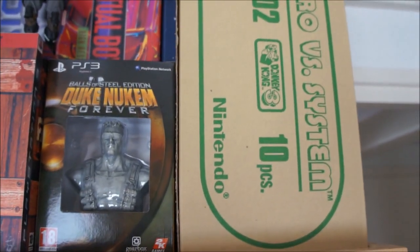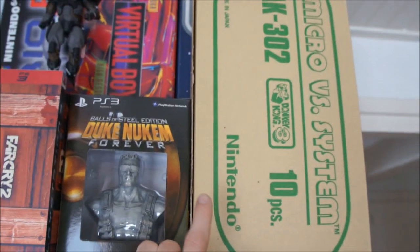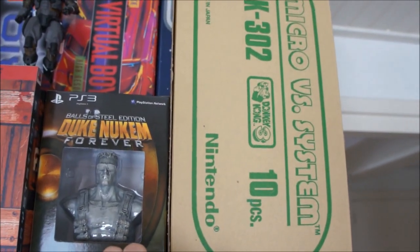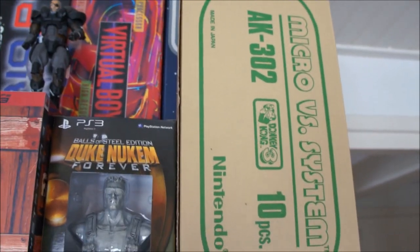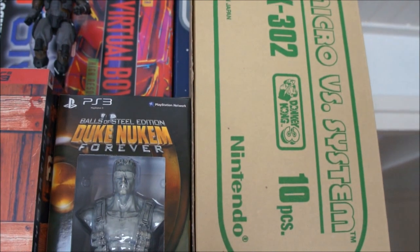This is a shipping box for the Game & Watch Micro vs. System Donkey Kong 3 — you don't see those often. When I bought my Donkey Kong, the guy in the store came walking in with a box like this full of Donkey Kongs, and I asked him if I could have the box as well and he said yeah, why not, gonna throw it away anyway. Really happy with it — looks really cool.